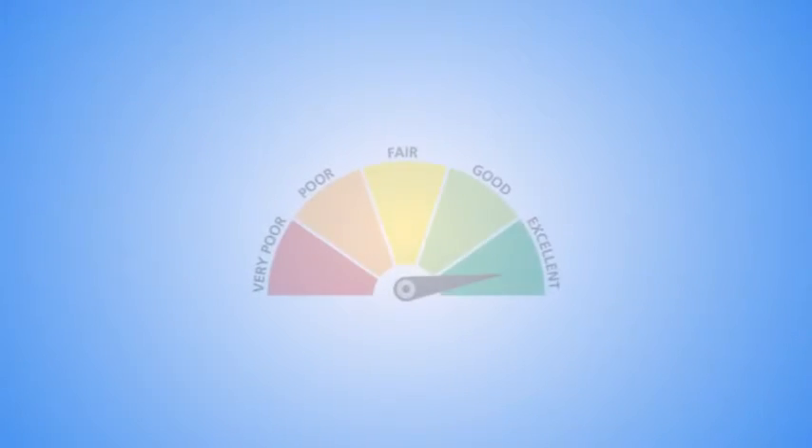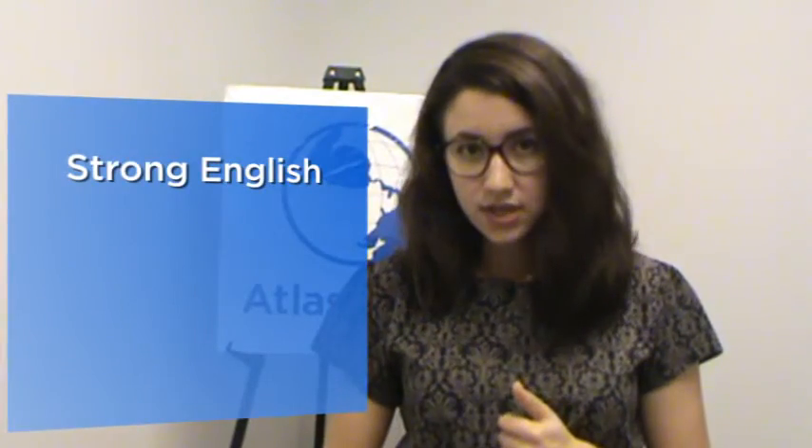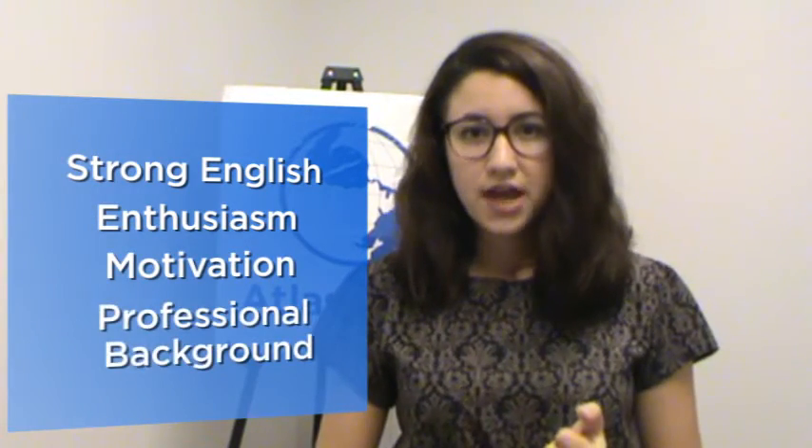During step two of the application process, our strongest candidates and most well-written applications will be interviewed by a member of our selection board. During the interview we look for strong English communication skills, enthusiasm, motivation, a good professional background, and why you are a good fit for this fellowship.